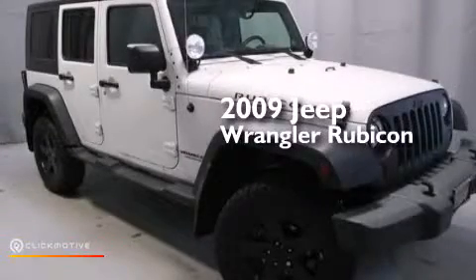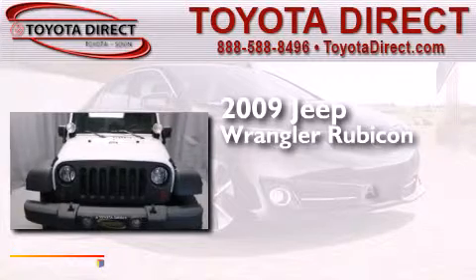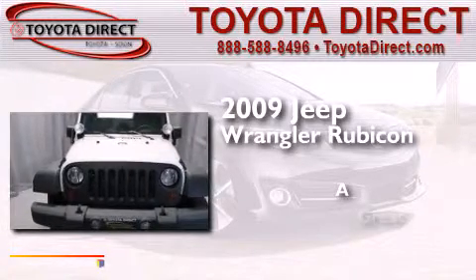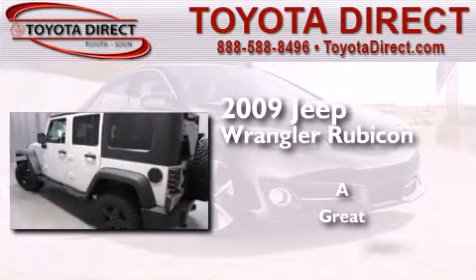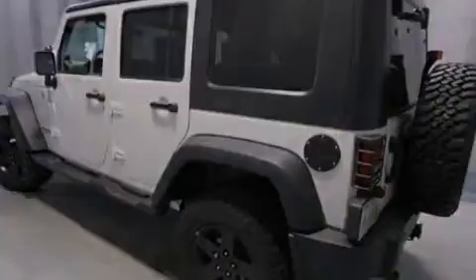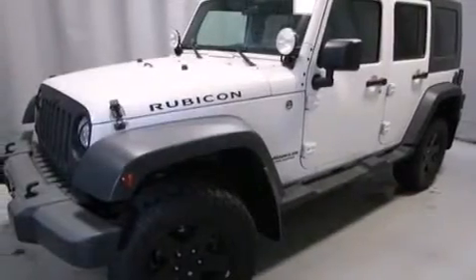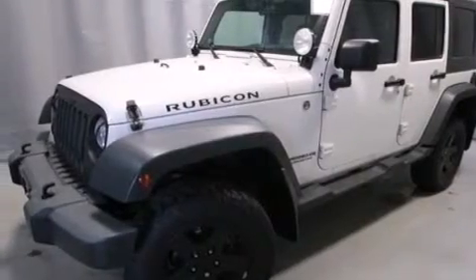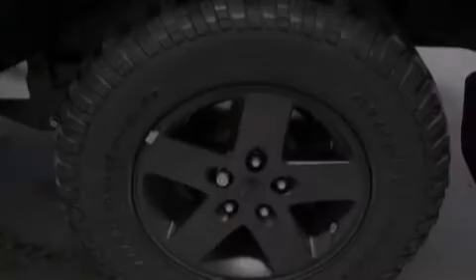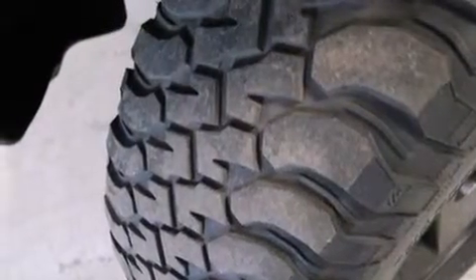This is a 2009 Jeep Wrangler Rubicon. Its top features include a navigation system, 100% commercial-free Sirius satellite radio, traction control and stability control systems, hill start assist, and a tire pressure monitoring system. The following features are also included: